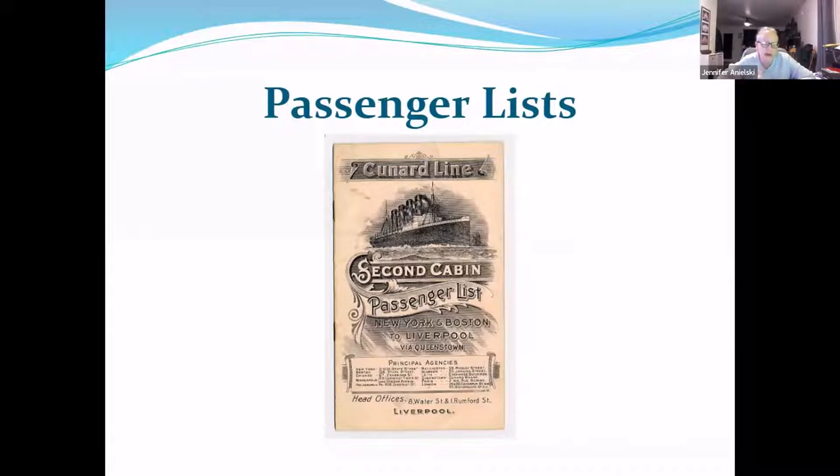Prior to 1820, there was no law requiring the recording of passenger arrivals in U.S. ports. Immigration records were handled by the colonies, states, and port cities, and they varied by area and custom house. If a passenger list does exist, it's more than likely in a local archival collection — local port records, newspapers, local histories, courthouses, custom house records, sometimes museums. I highly suggest starting with state archives; nine times out of ten, they'll help direct you to where a copy exists.